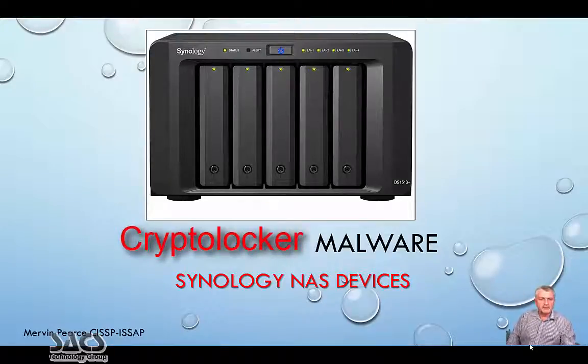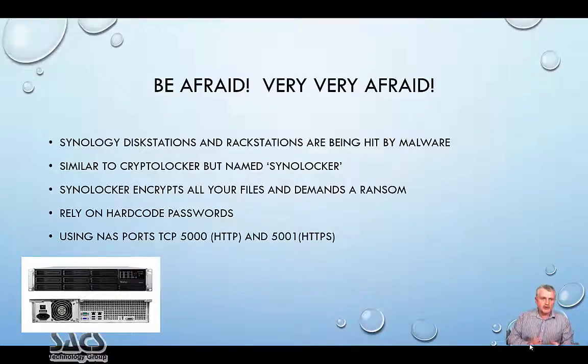We're looking at the CryptoLocker malware specifically designed or adapted for NAS devices. Synology is targeted here. As you can see the device, and usually what we do with these devices is make sure that we have critical data on them. What the attackers have done is look at the DiskStations and RackStations and develop software to attack your system.